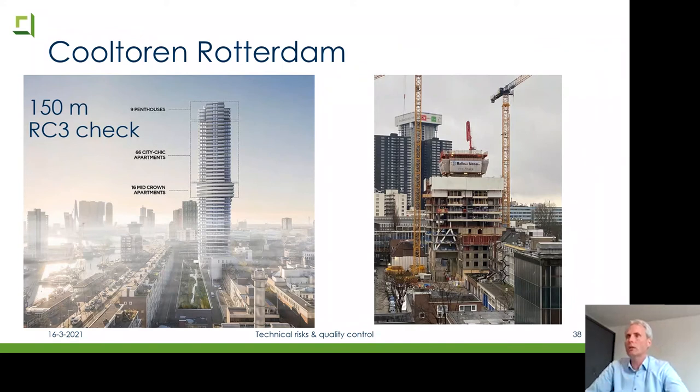Another nice project: a 150-meter apartment building in Rotterdam — the Kooltoren. We do an RC3 check from the Eurocode as required by the Gemeente Rotterdam. The contractor, Ballast Nedam, asked BauQ to do this independent RC3 check of design and structure. A recent picture shows it is still under construction, at around level 15. In the background you can see an even higher building — the Zalmhaventoren at 215 meters — but BauQ is working on the Kooltoren.